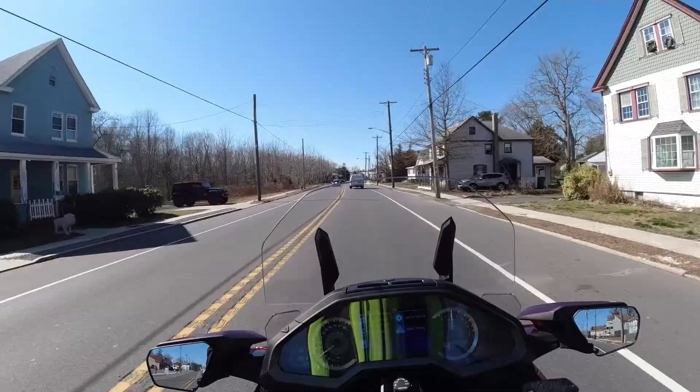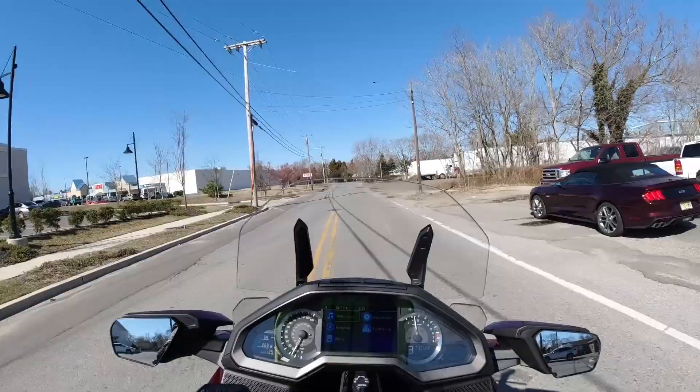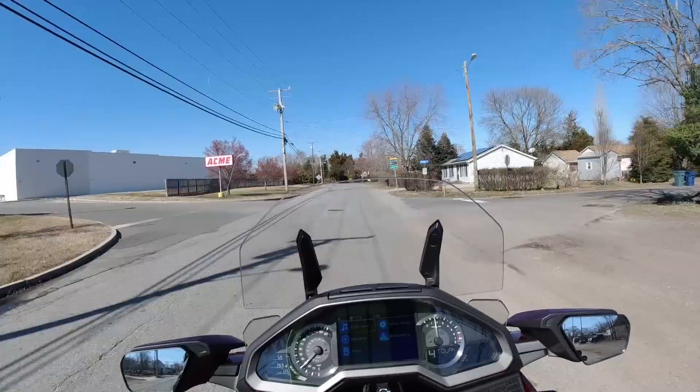I was going through the manual quite a bit just to figure a few things out. Now let's see what this bike can do.